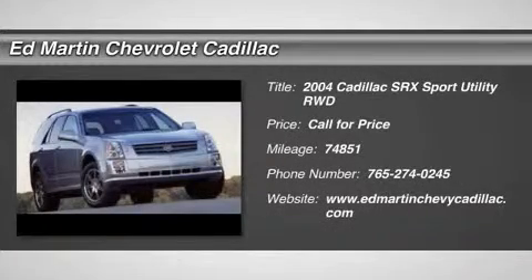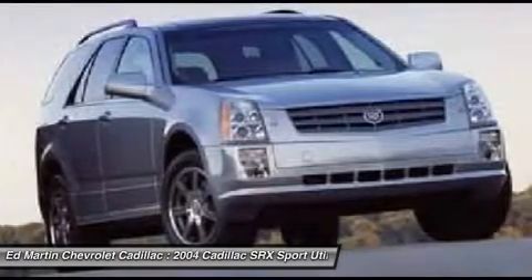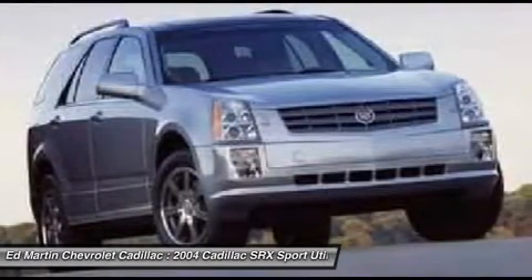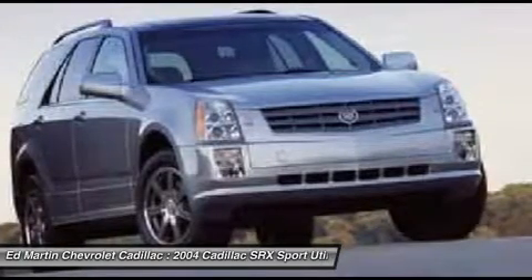2004 SRX. The Cadillac SRX is beautiful from every angle. For driving enthusiasts, there's track-tuned handling, advanced engine power, and the added confidence of available all-wheel drive.